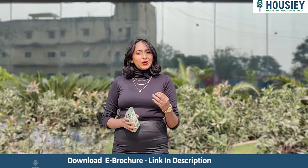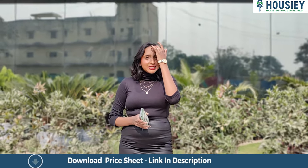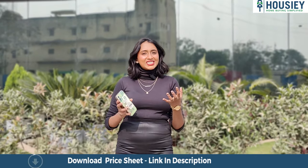In this video, we will be discussing points like project overview, location, amenities, carpet area, launch offers and many more.